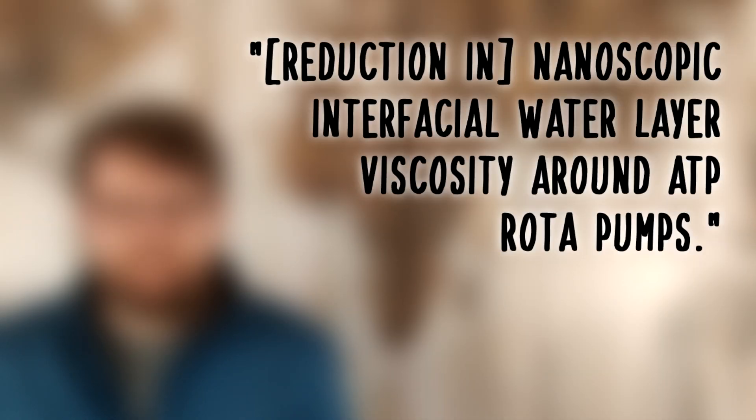How the red light actually affects your mitochondria is still an open question, despite the 50 years of research that's been made into this phenomenon. But the leading theory at this point seems to be a reduction in nanoscopic interfacial water layer viscosity around ATP rotopumps. Microbiology is kind of hard.